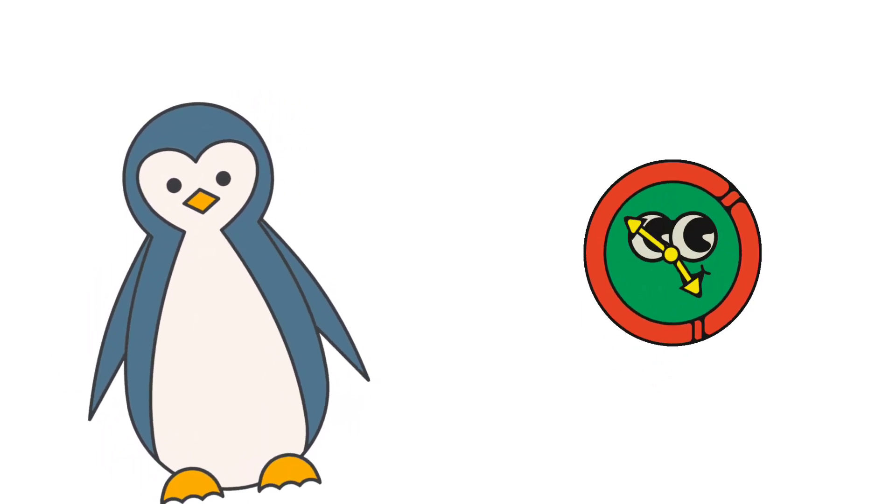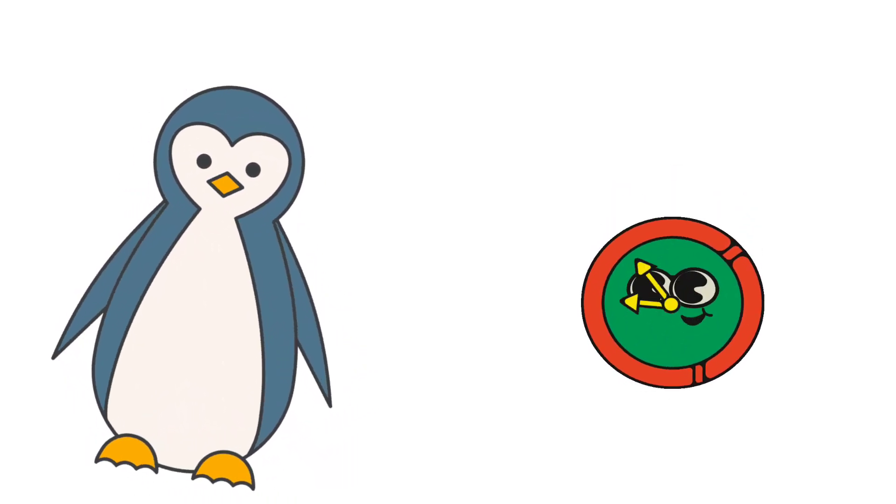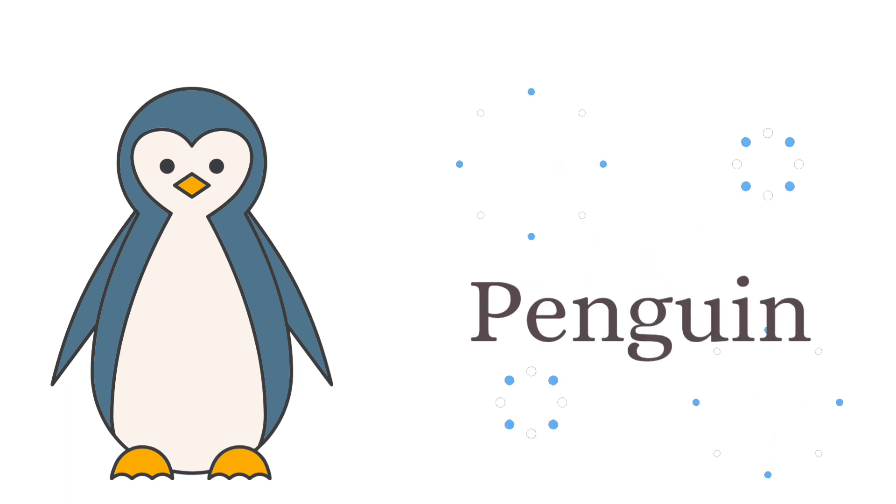What is the name of this bird? And this is penguin.